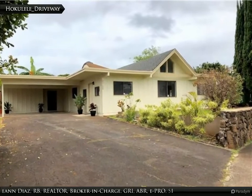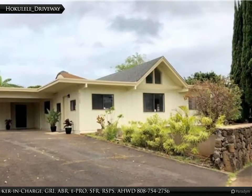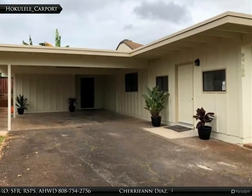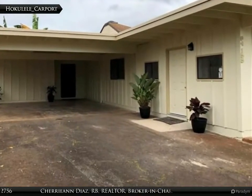This Coldwell Banker Pacific Properties Waikele Property Video is presented by Cheren Diaz, Airbay, Realtor, Broker in Charge, GRI, ABR, EEPRO, SFR, RSPS, AHWD.